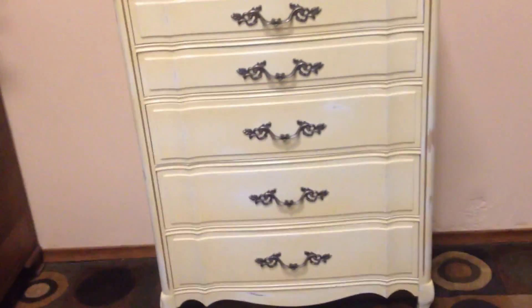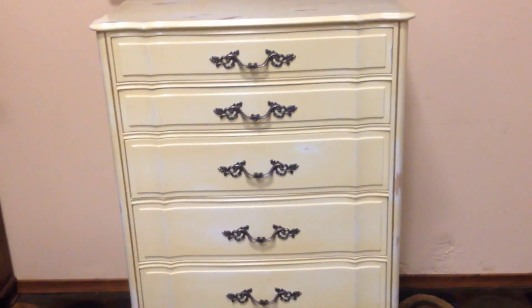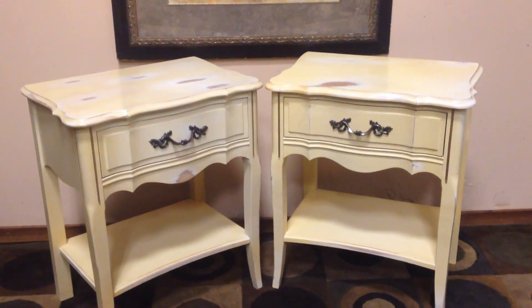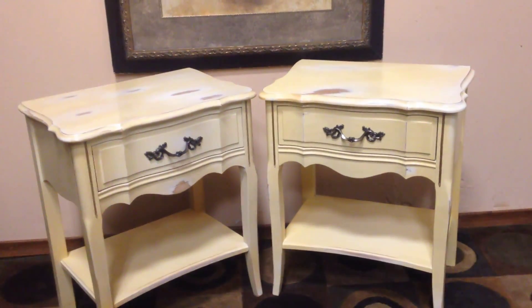And in the cream color, it really stands out. Now actually, there are four other pieces — there are actually two side tables and a mirrored dresser that I'm going to be featuring when I'm doing each video independently, in the event that there is a buyer who only wants to buy one of these pieces.